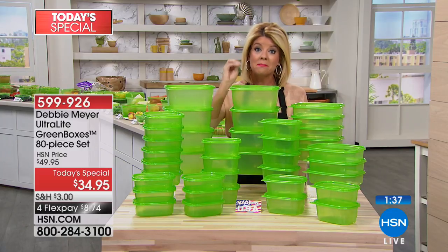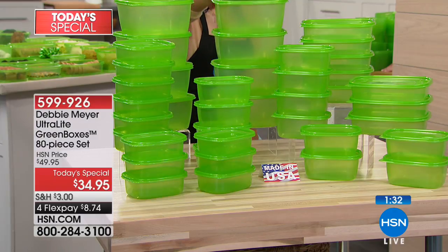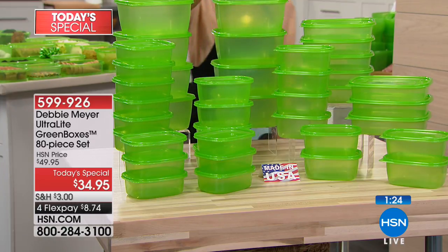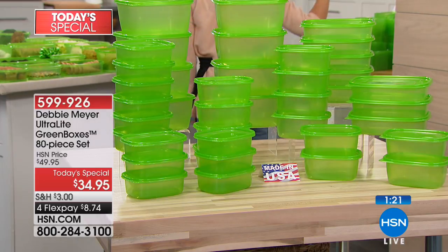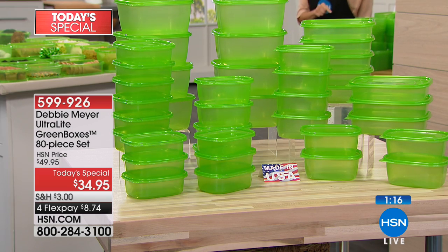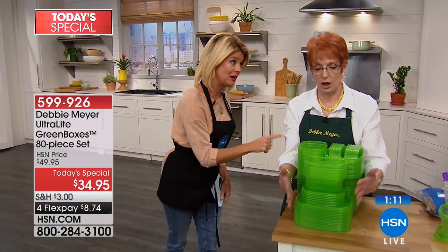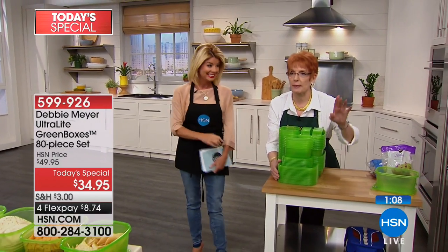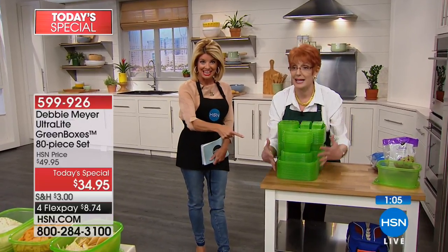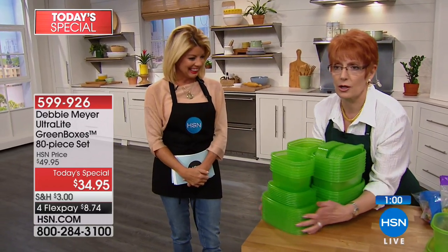There are 80 Debbie Meyer Ultra Light Green Boxes as today's special. You receive eight of the 64-ounce, eight of the 32-ounce, 12 of the 24-ounce, and 12 of the 16-ounce. Every single one comes with a lid. With FlexPay it's under $9, and we ship them to you in the next couple of days. That big 80-piece set that looks so huge over there — this is its footprint because I didn't want to give you something you couldn't store.